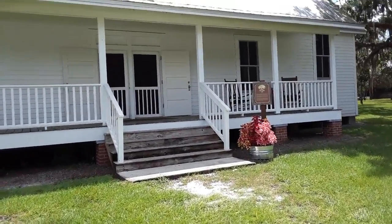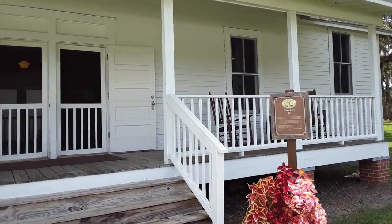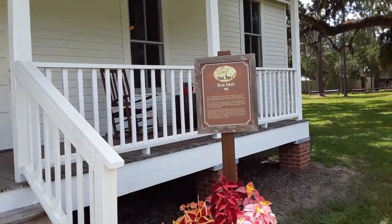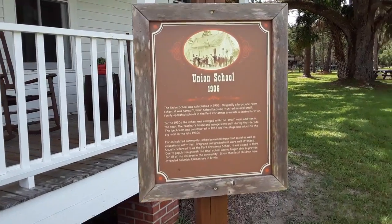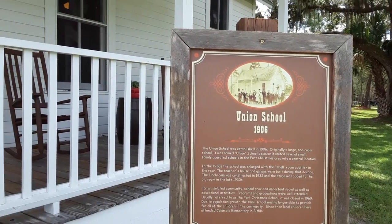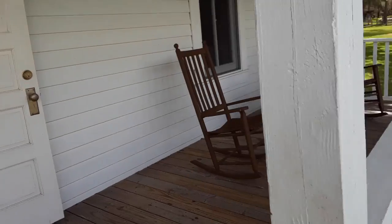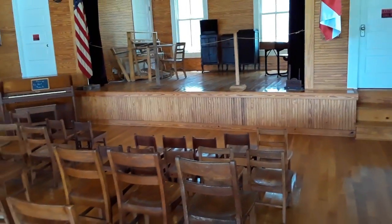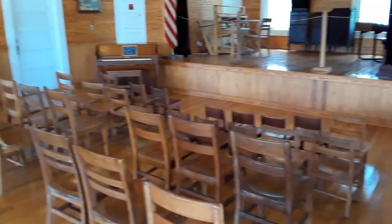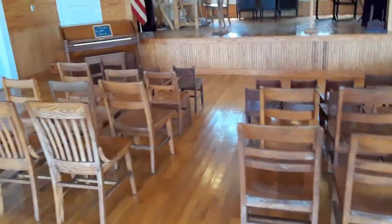We are approaching a building that represents the Union School from 1906. You can pause this and try to read the sign if you're interested in more information. But this is what the old schoolhouses looked like as of 1906. I think we can go in. So we can come in here and have a lesson. Here is what American schoolhouses looked like in Florida at the turn of the century.